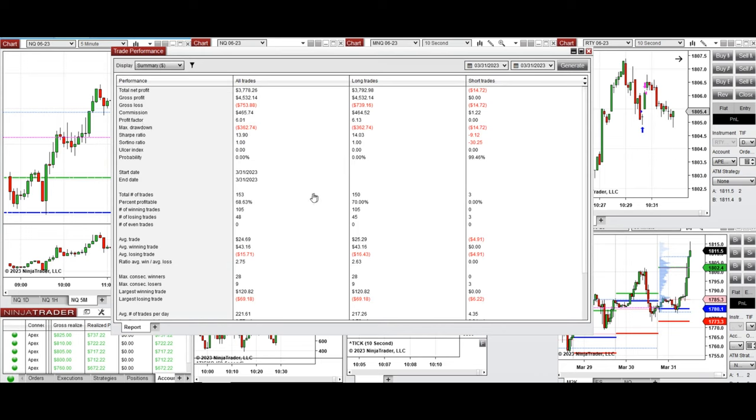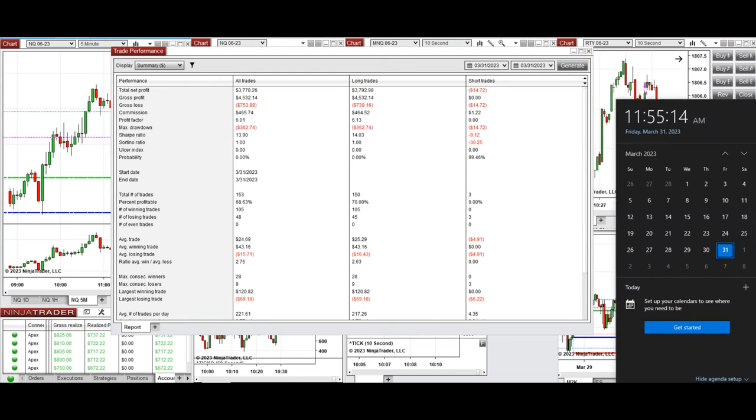On average, the profit factor from all these trades was about six, with a 68% win rate and an average win-to-loss ratio of 2.75. The largest winning trade was $120 and the largest losing trade was $69. I hope these trades taken using the PATH system with order flow confirmation are useful for you. Let us know if you have any questions — have a wonderful day and weekend.